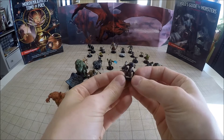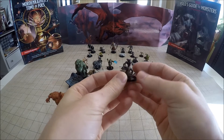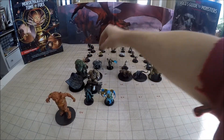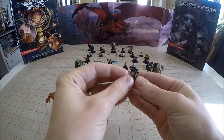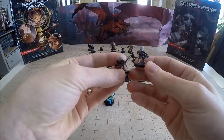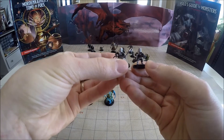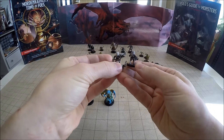He looks pretty cool, though he's got a little bit of a lean to him — I'll have to put him in some warm water and straighten him out. Number 14 is another Darrow — this is our uncommon Darrow, number 14 of 44. This one has a crossbow, where the common Darrow has a hooked weapon with what looks like a rope on it to reel in enemies.